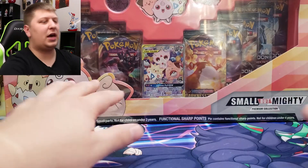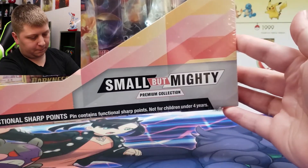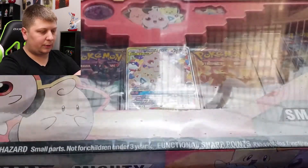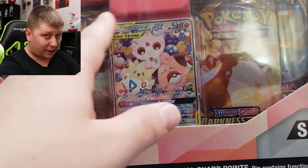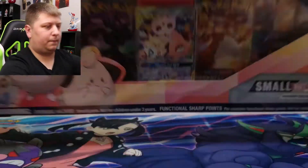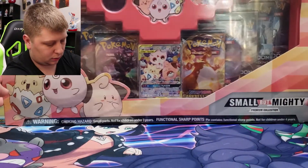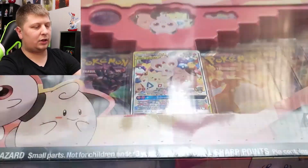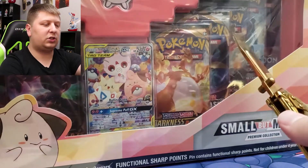Ladies and gentlemen, today we have the small but mighty premium collection box. Tilt it down so I can see — you can see a little bit what's going on. We have this alternate artwork, I think it's from Cosmic Eclipse. We've got 10 packs, it's kind of a big box. And the cool pink plastic right here, it's not like the typical white or clear plastic.